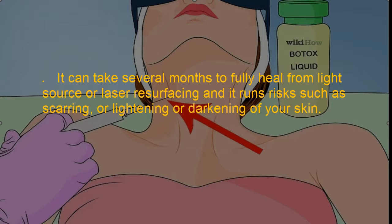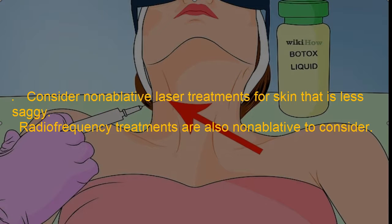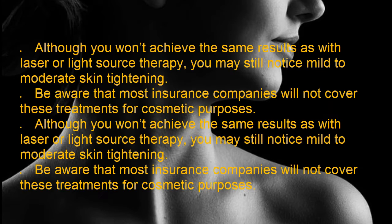It can take several months to fully heal from light source or laser resurfacing, and it runs risks such as scarring or lightening or darkening of your skin. Consider non-ablative laser treatments for skin that is less saggy. Radio frequency treatments are also non-ablative to consider. Although you won't achieve the same results as with laser or light source therapy, you may still notice mild to moderate skin tightening. Be aware that most insurance companies will not cover these treatments for cosmetic purposes.